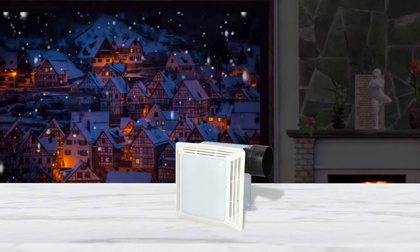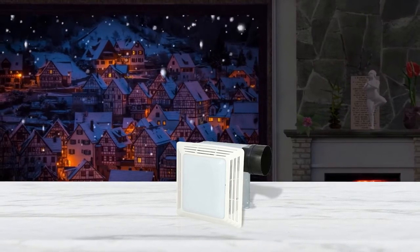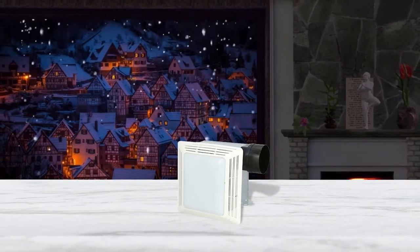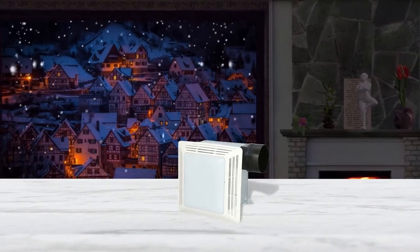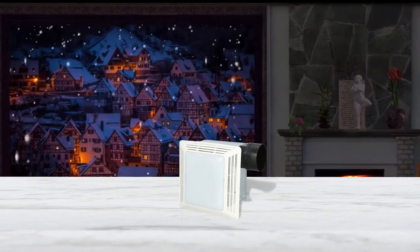Apart from that, the fan operates very quietly as it only makes a sound of up to 2.5 sones. It comes with polymeric duct connectors with trapped sleeves that allow you to fix it in place easily. Moreover, during installation, you can use a 100W light bulb in this exhaust fan.